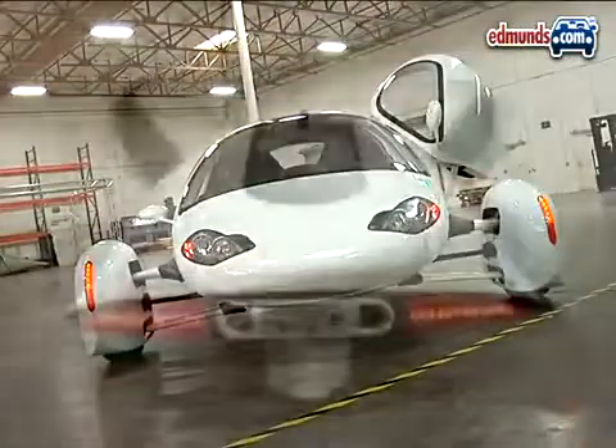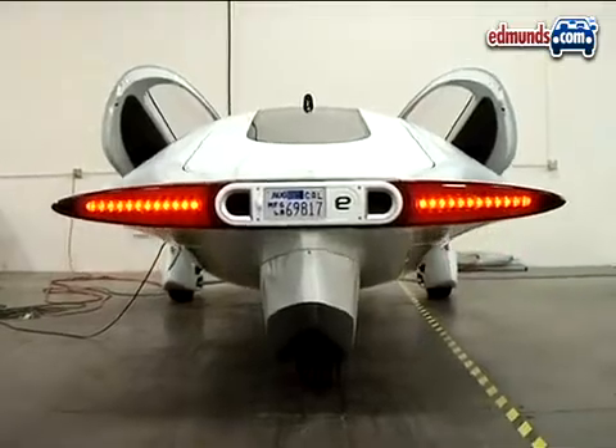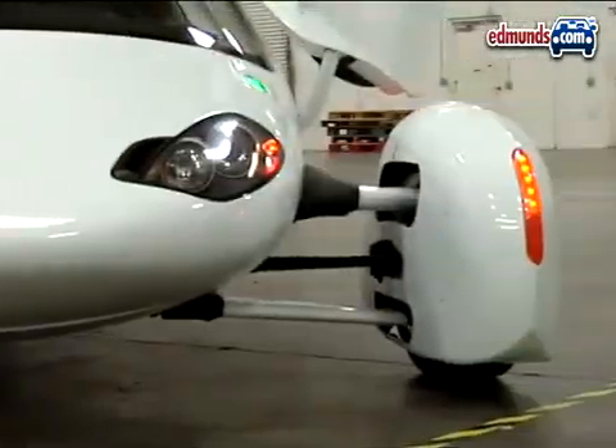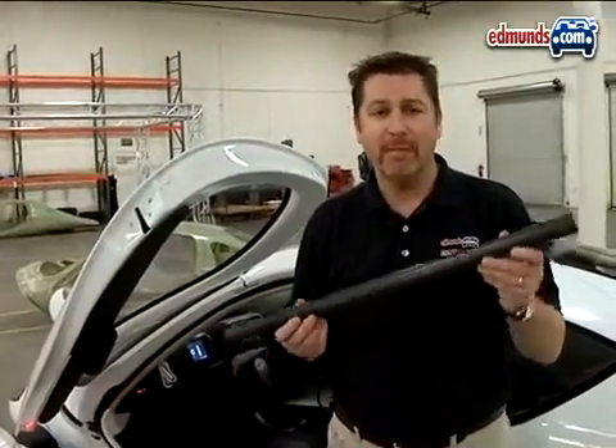Technically, the federal government classifies the Aptera 2e as a motorcycle, but the company opted for it to conform to passenger car safety standards. It features things like a front-end crumple zone, and in each door, a side intrusion beam made of composite carbon material.